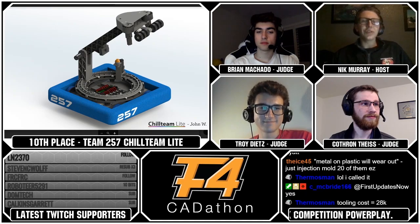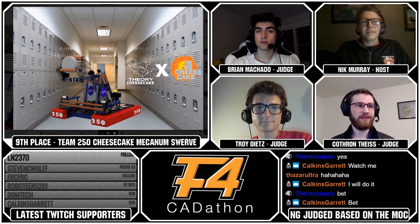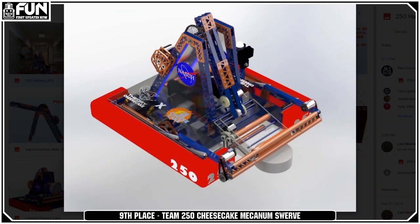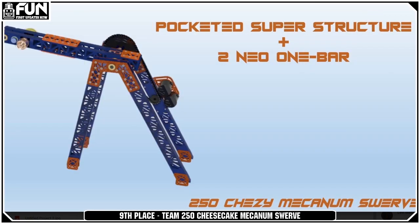Team 250's name is Cheesecake Mecanum Swerve — they clearly spent lots of time on the memes. But aside from that, they had a very well done robot. There's a lot going on and it's very complex, but actually really well packaged. Everything looks like it'd work pretty well — this is a good robot. I could see it doing quite well in person. Very realistically done and well executed. They have some cool details with packaging and gear reductions, and provided lots and lots of renders — sometimes in strange locations like a school hallway. This was a very impressive submission and probably one of the best intakes I saw.